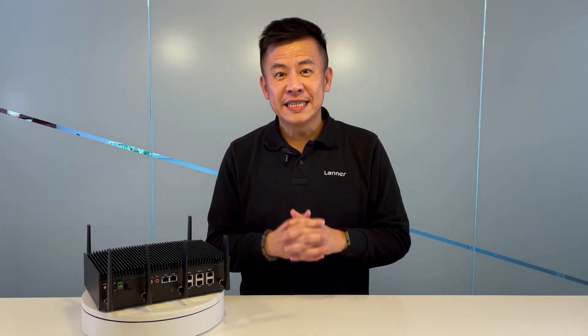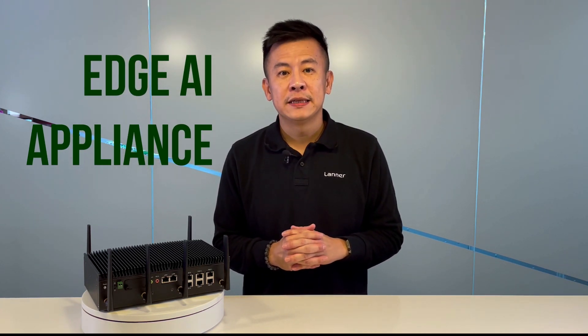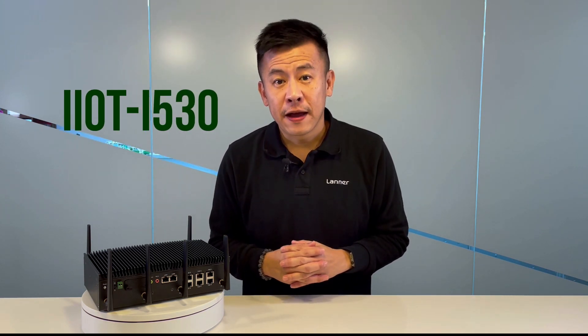Hello everyone, welcome to Product Insight, I'm Mike. In front of me is Laner's Next Generation Fanless Edge AI Appliance, which is called the IIoT i530.